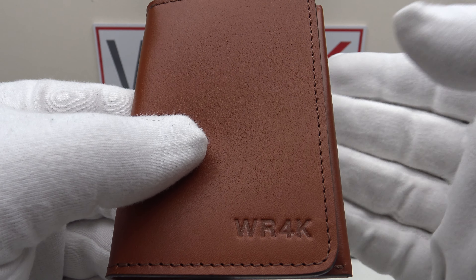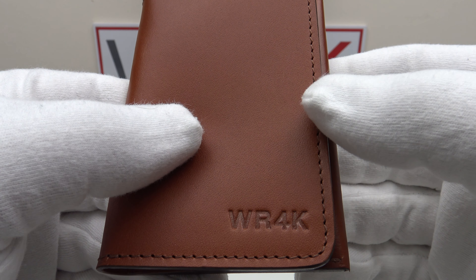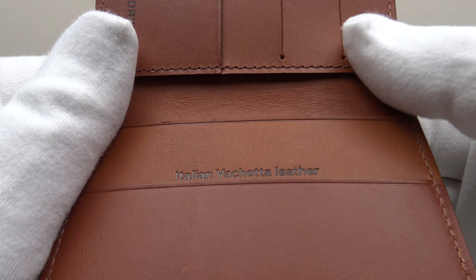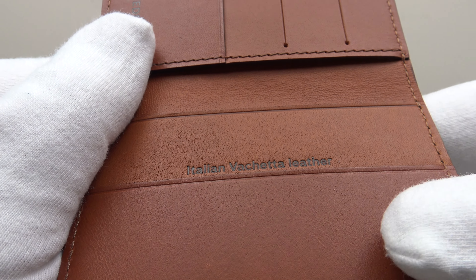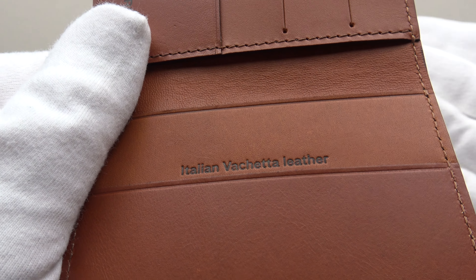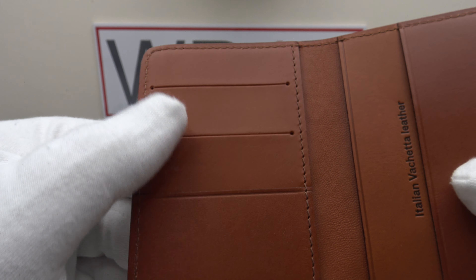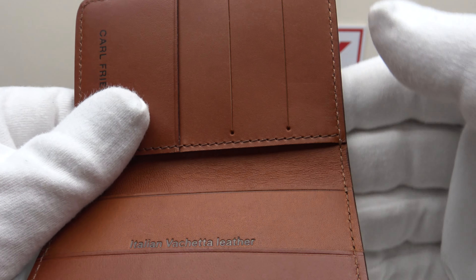The Swanfield leather card wallet is available in three color options: cognac, chocolate, and brown. This is the cognac version, which is my personal favorite — it has a very aesthetically pleasing tanned tone. It's made from vachetta leather, and on the interior it's embossed 'Italian vachetta leather.' The wallet is made in Porto, Portugal, but the leather itself is made in Tuscany, Italy. On the left-hand interior it's also embossed 'Carl Friedrich.'